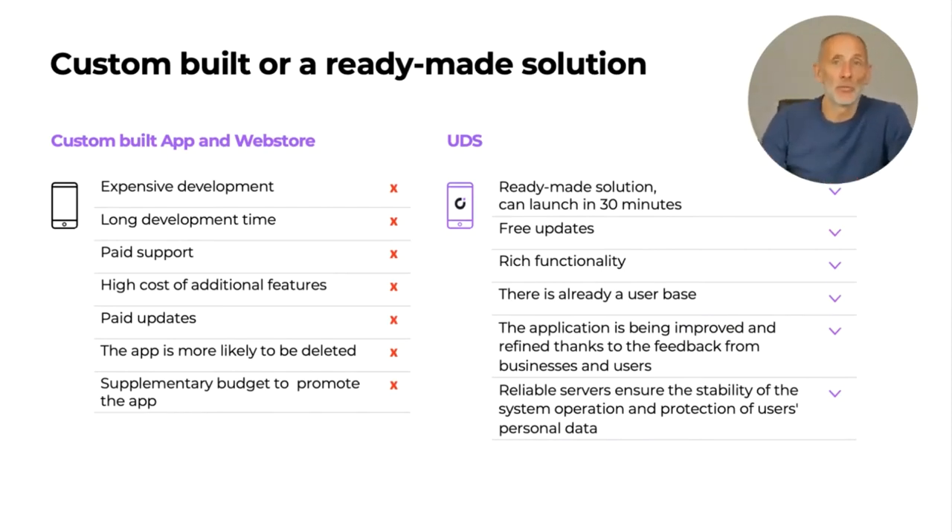We see a worldwide tendency to turn to the platform business model. Even large hotel chains use Booking.com services, and many large corporations use Facebook as their main business platform. With UDS, the setup is instant — in just about 30 minutes you can have your website and mobile app up and running, and in a few hours you fill in all the data about your company and products, and you are in business.